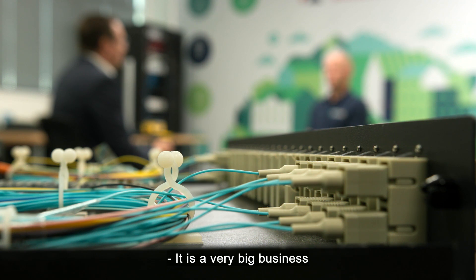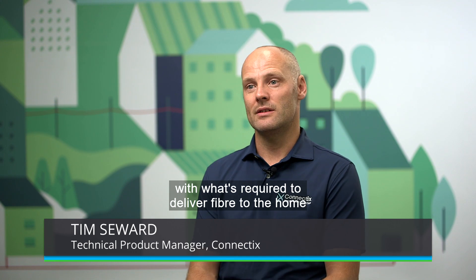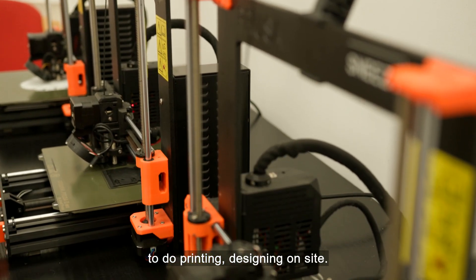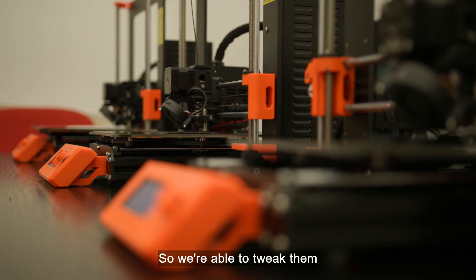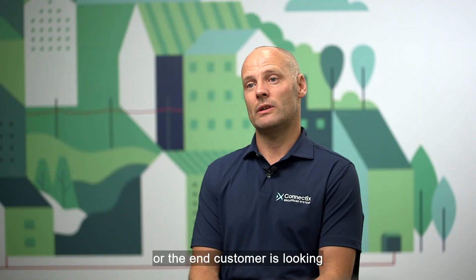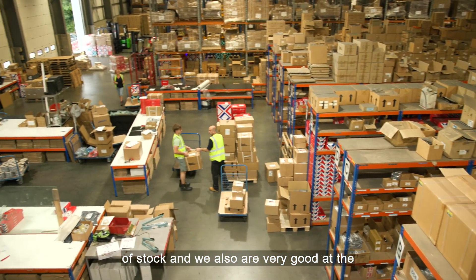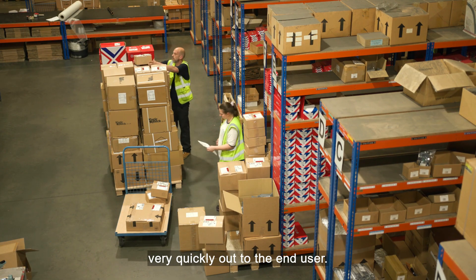It's a very big business and it's very fast moving, so we have to be on the ball with what's required to deliver fibre to the home and what our customers are wanting. We have access to 3D printing so we're able to do printing and designing on site — we can actually see products before they go to manufacture, so we're able to tweak them and make many changes based on what the ISP or the end customer is looking for. We've also increased our warehouse facilities so we hold a lot of stock, and we're very good at the logistics side, moving product sets very quickly out to the end user.